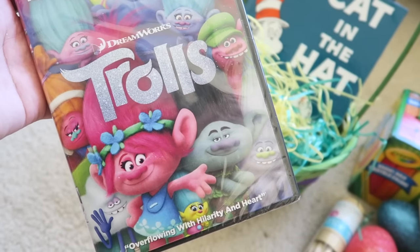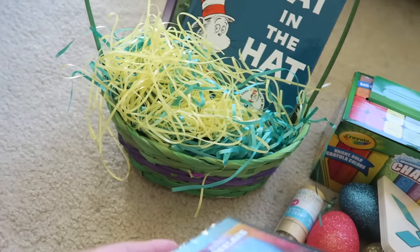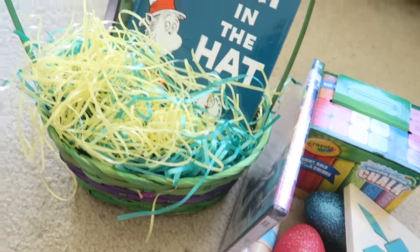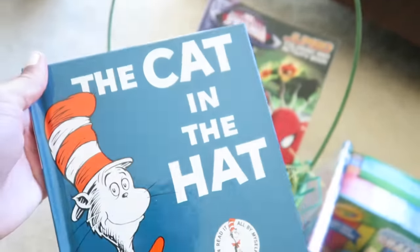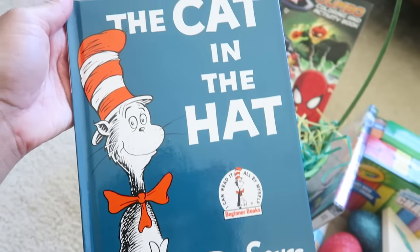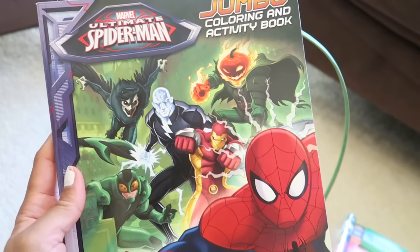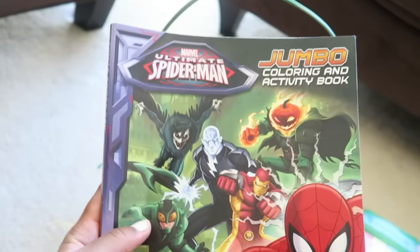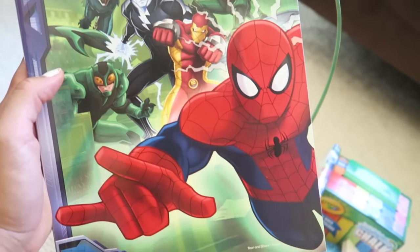I also got Nathan a DVD — this one is Trolls. I thought it was super cute and he's going to like that movie. I also got him a book: Nathan got the Cat in the Hat by Dr. Seuss. Super cool. And finally I got Nathan a coloring book too — this one is from Michael's, only a dollar. I got him the Spiderman one, so he should really like that.